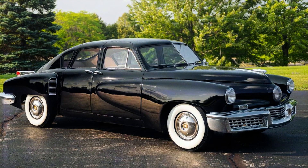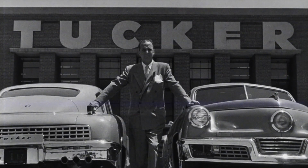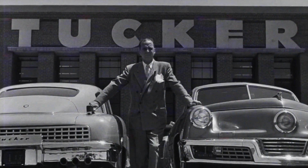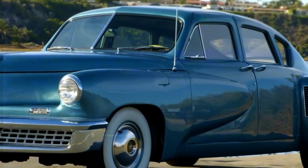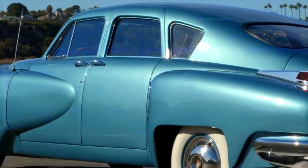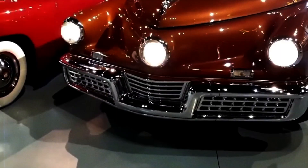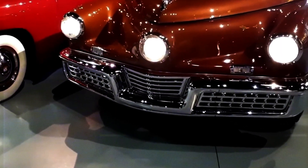One of the first cars to have adaptive headlights was the Tucker 48, or Tucker Torpedo. Created by Preston Tucker in the late 1940s, the car stood out for its forward-thinking design but never made it to mass production. A key feature was its third headlight in the middle, known as the Cyclops Eye. This light moved with the steering wheel and helped drivers see better when turning corners at night.